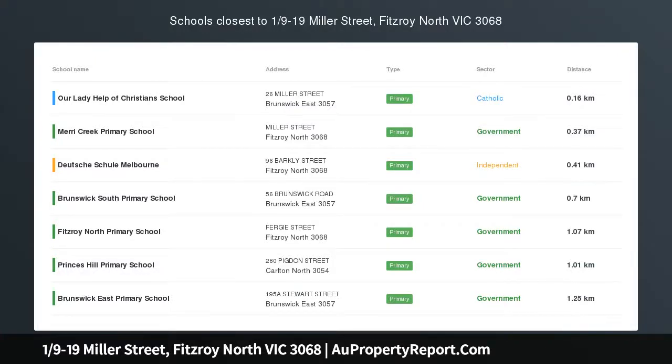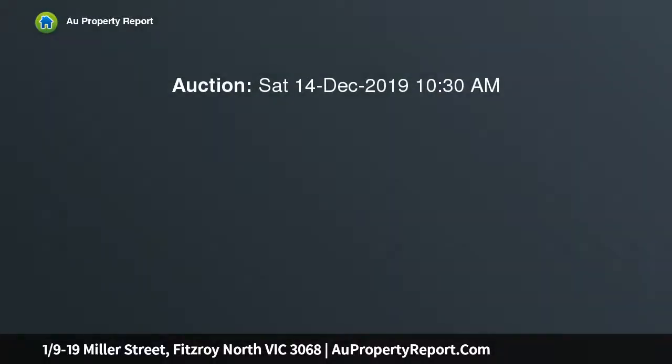Hi, I am glad to introduce property 19-19 Miller Street, Fitzroy North Victoria 3068, a city fringe haven of elegance and style.